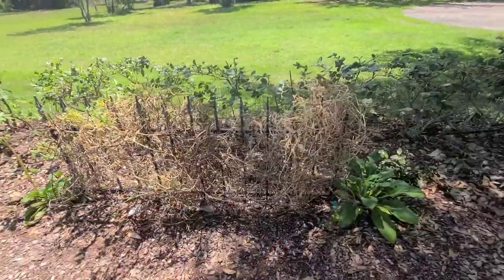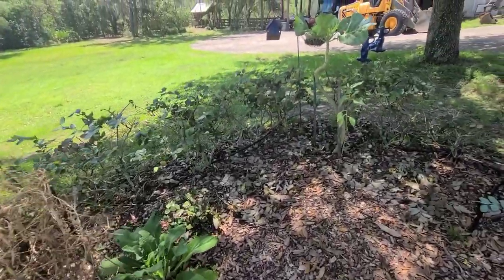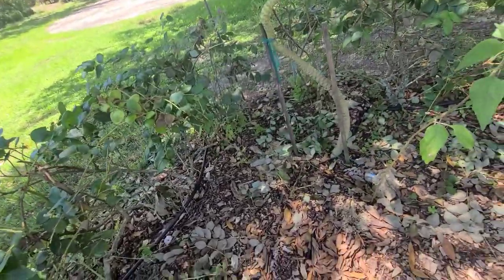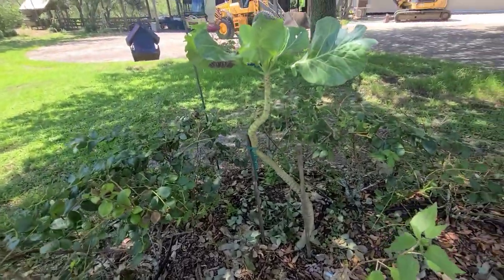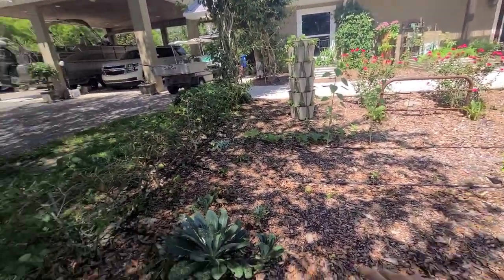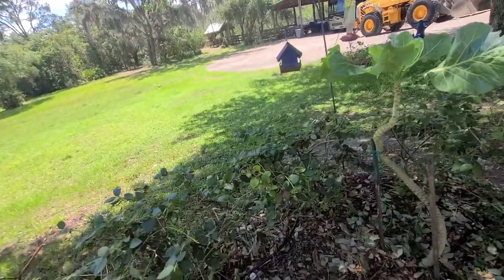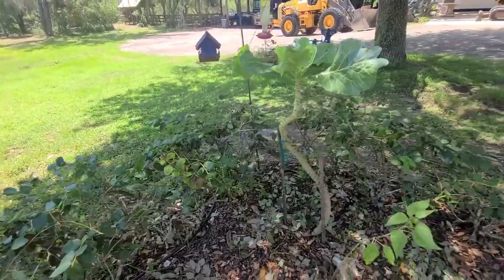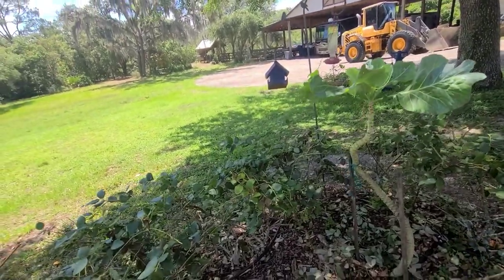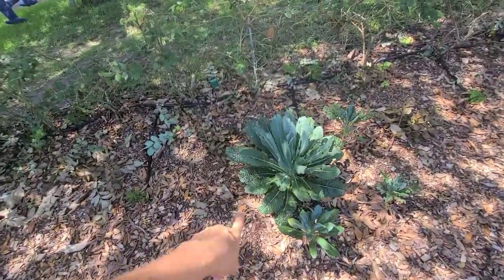Over here is where our peas were — they've pretty much been on their way out and are dried up. Over here is my ancient collard tree — it's probably two years old. I transplanted it before we did our Vego beds and it is still producing. My goal is to keep harvesting food off this and hopefully save seeds to sell, because collard greens are really great for the South and produce so much food. Collard greens and kale are probably the biggest producers in our garden.